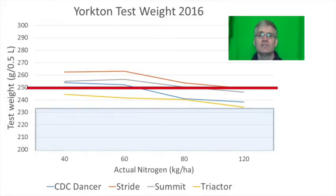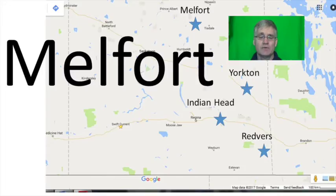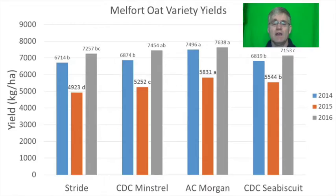All things considered, Summit would be a good variety to try as it had decent yields, good test weights and resisted lodging. It's also on the preferred list of grain millers and Richardson. Moving on to the results from Melfort, the check variety Stride was compared to CDC Minstrel, AC Morgan and CDC Seabiscuit.